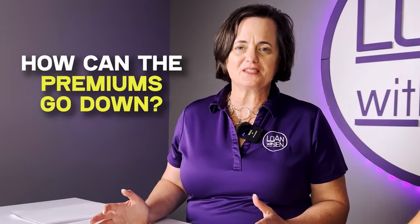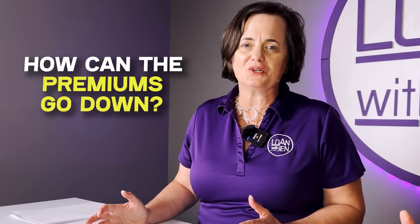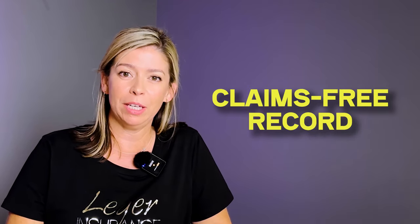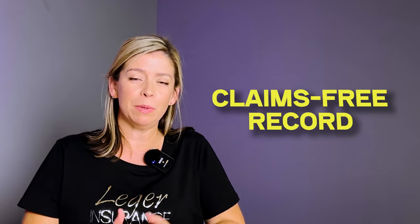Now for what everybody wants to know — how can premiums go down? First and foremost, maintaining a claims-free record is really important. A claims-free discount on home insurance is excellent, and on auto it's even better, especially with more drivers in the household. Maintaining claims-free status as often as possible is great.